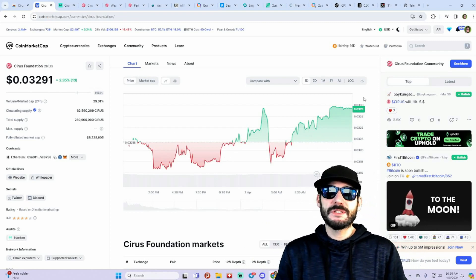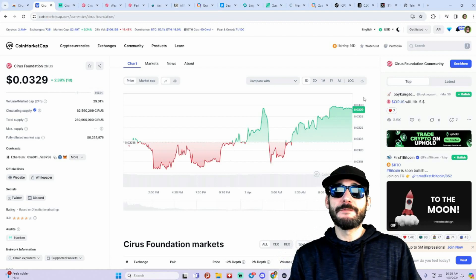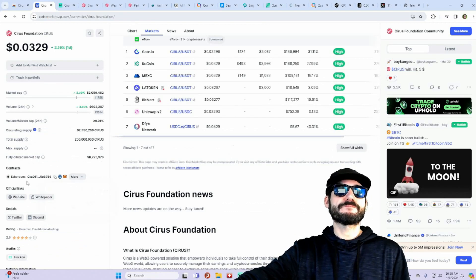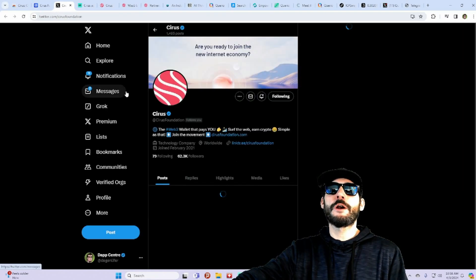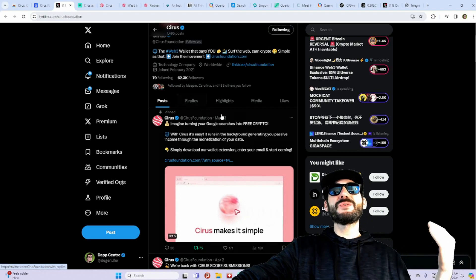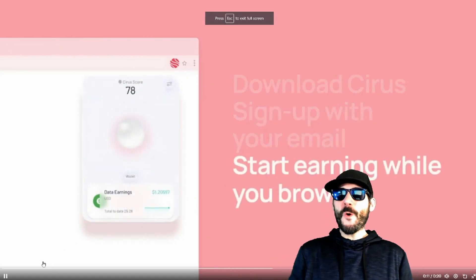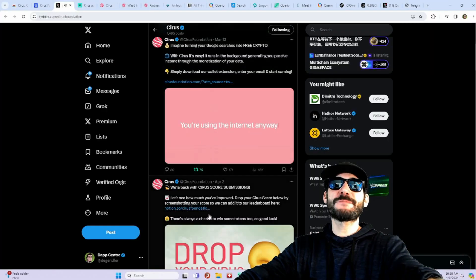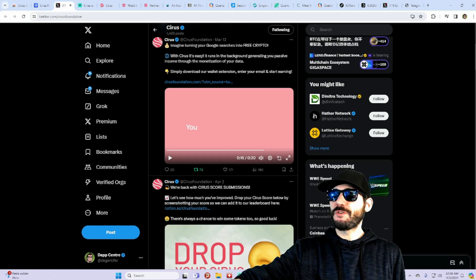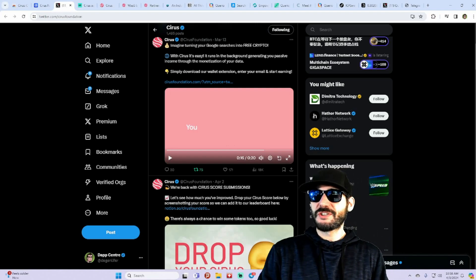If you haven't subscribed to the YouTube channel, hit that subscribe button and turn on notifications so you get notified when I go live and post new videos. Join the Cirus communities on Telegram and Discord, and follow them on X — they've got 62,000 followers and growing. Download it, sign up, and start earning just by browsing. Get free crypto just by searching the web!